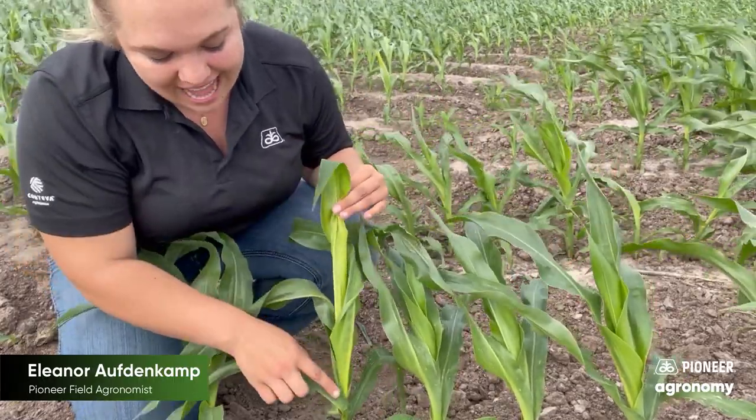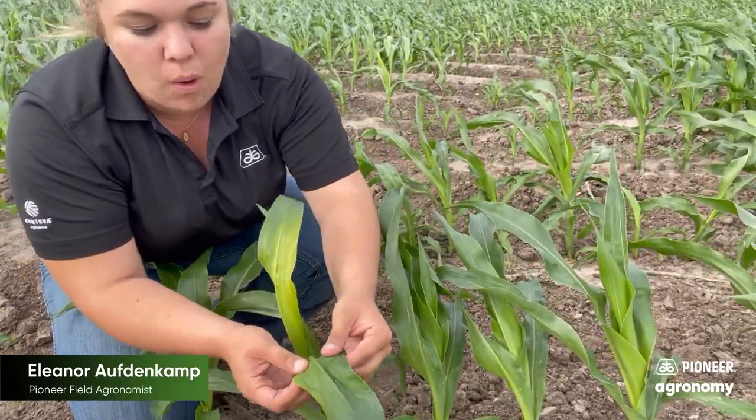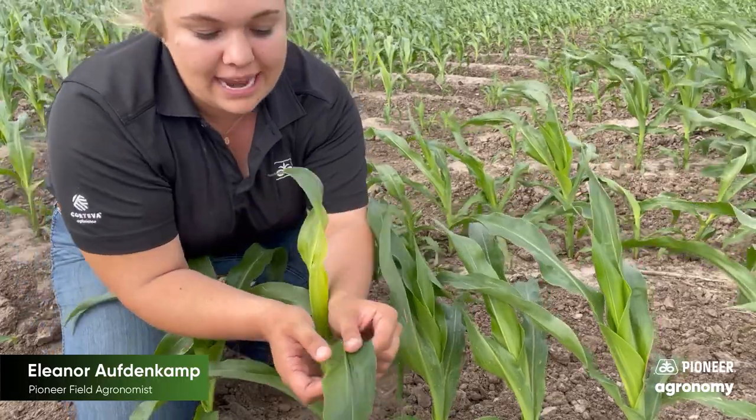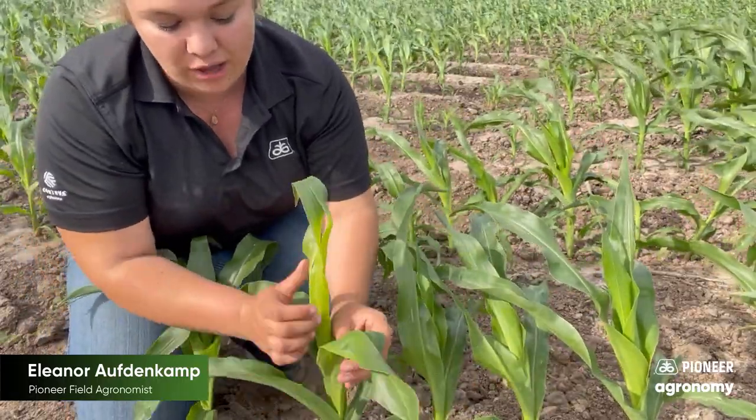If we look down you can see it's still pretty tightly wound, but this leaf is a great example — starting to unwind probably within yesterday or even today, starting to unwind and fan out like we'd expect.